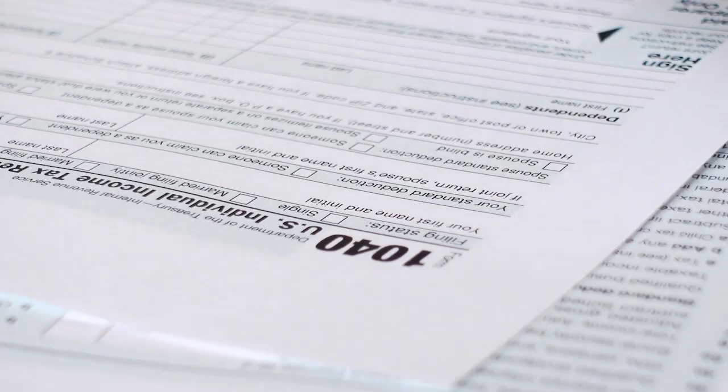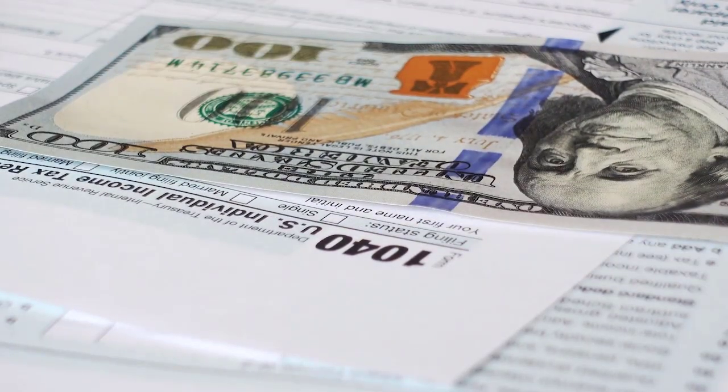When tax season rolls around, it's easy to get excited about all that extra money you might be receiving back. Before you start spending all your tax refund check on a shopping spree, consider investing into something much more important — your future.